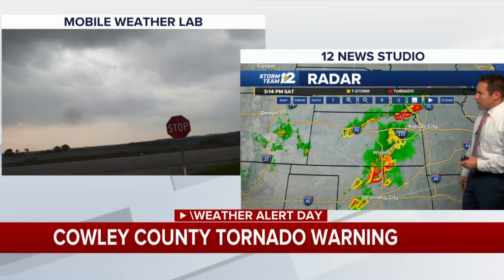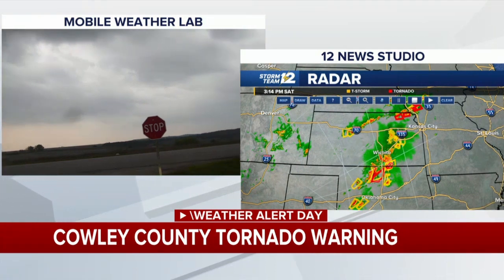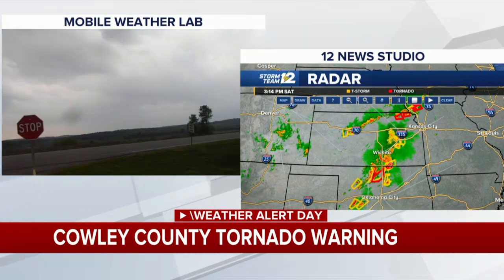A lot happening this afternoon. This is probably still going to be a very busy four to six hours for much of central and eastern Kansas, with storms working their way up from Oklahoma into south central Kansas, and active weather ongoing north of I-70. There's another shot from the Mobile Weather Lab — Rodney was not able to see any kind of tornado at the moment. This is southern Cowley County, a storm going to be south of the Dexter area.